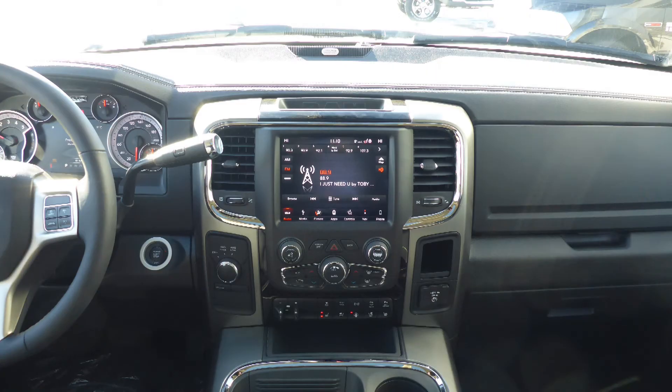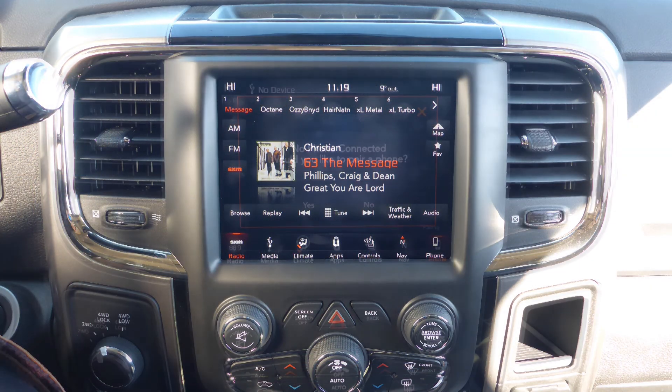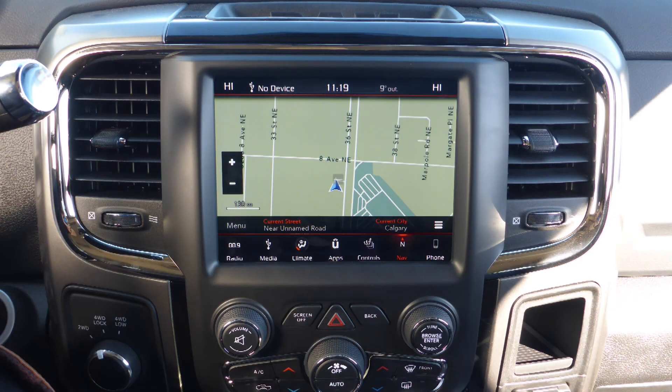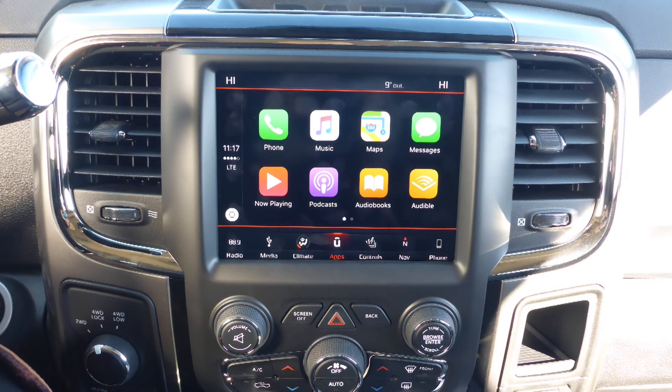The vehicle also features a touchscreen media center with AM and FM radio, Sirius satellite radio and Guardian, Uconnect voice command with Bluetooth, GPS navigation, and a rear backup camera with park assist.